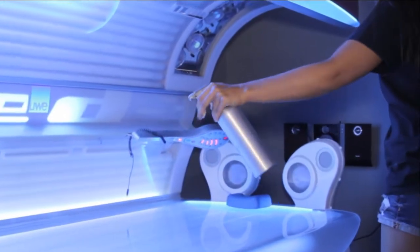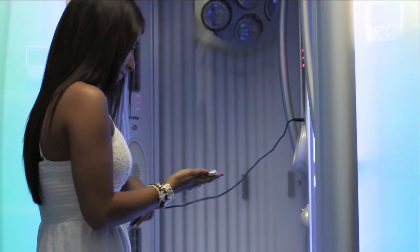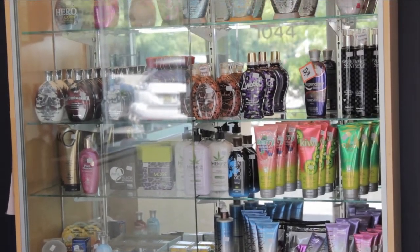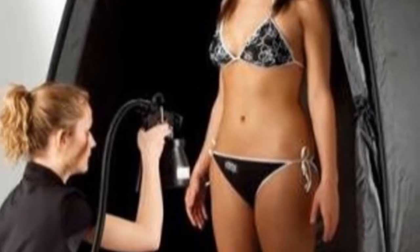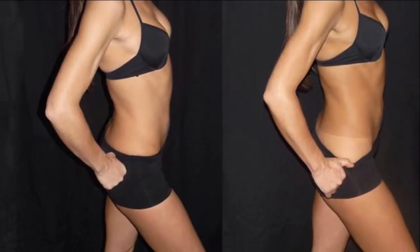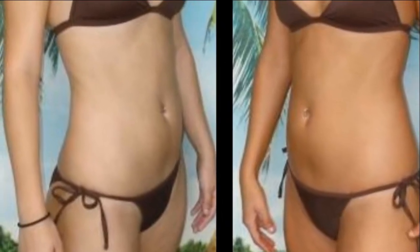Our rooms are always clean, comfortable, and even iPod and iPhone ready. We offer a large selection of top brand lotions and after-products to help you achieve that perfect, flawless tan. We also do custom airbrushing — our highly trained technicians use the safest, highest quality tanning products to make you look and feel like a million dollars.